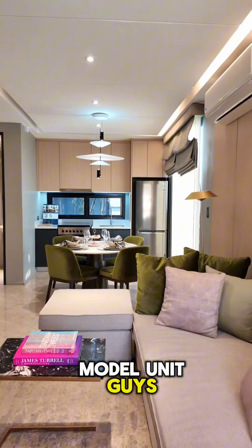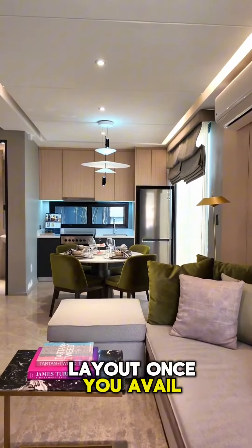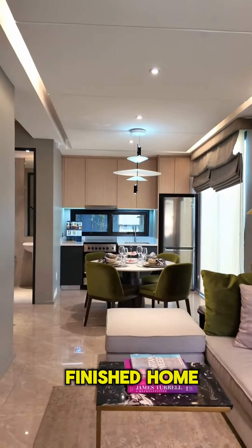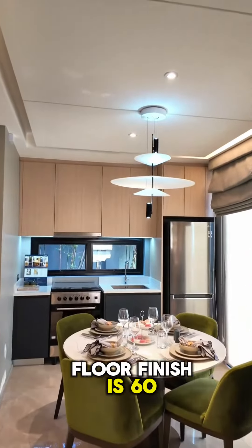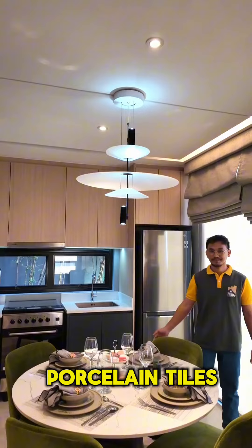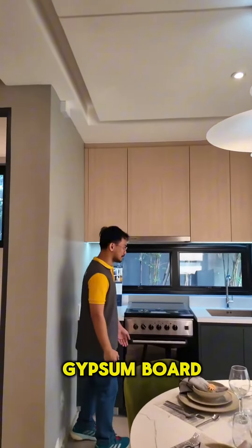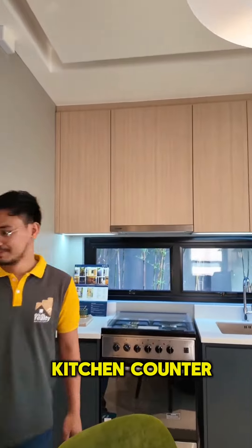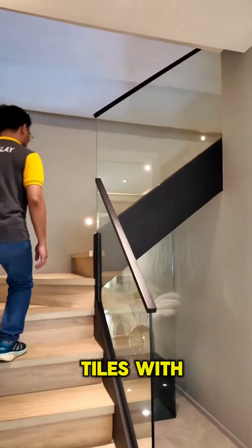This is just a model unit, guys. You have the freedom to make your own interior layout once you avail one. This is a fully finished home. Wall finish is two coats of paint. Floor finish is 60 by 60 ceramic or porcelain tiles. Ceiling finish is 9mm thick gypsum board on metal furring. Kitchen counter is made of granite. Toilet and bath has ceramic wall and floor tiles and a PVC door.